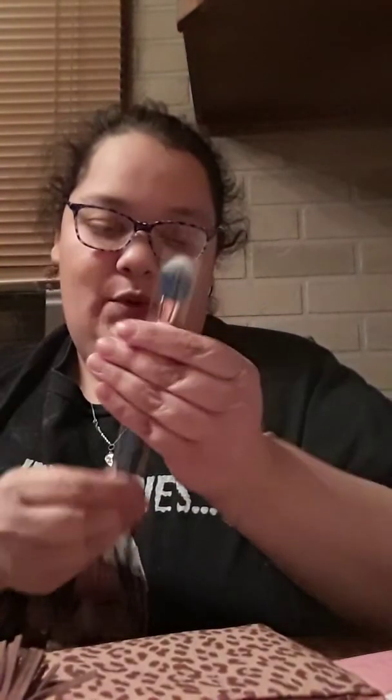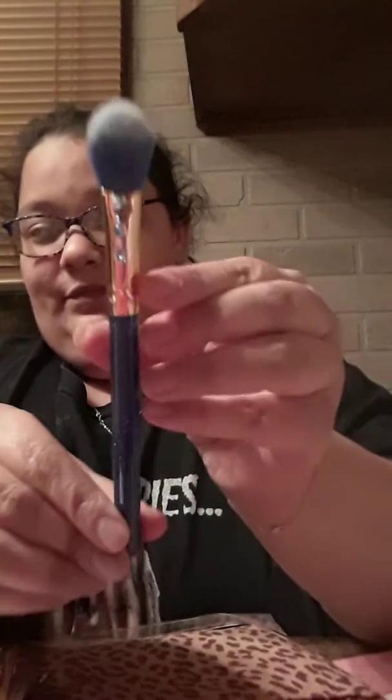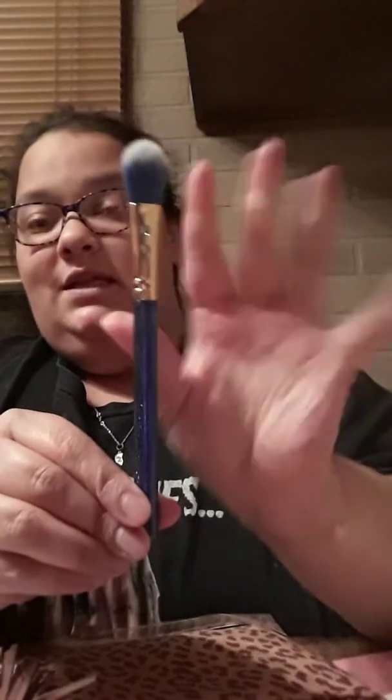Next item — ooh, this is pretty. This is the Slim Glam Tapered Face Brush in P62. This is so pretty. I like the little diamonds it has there.